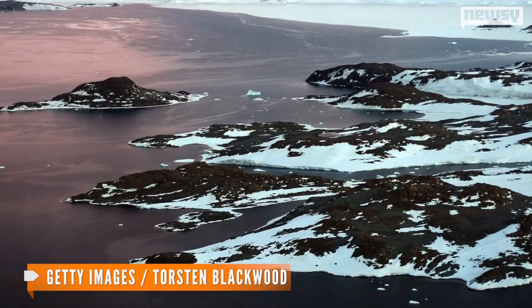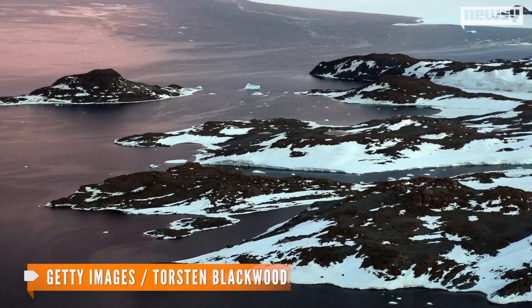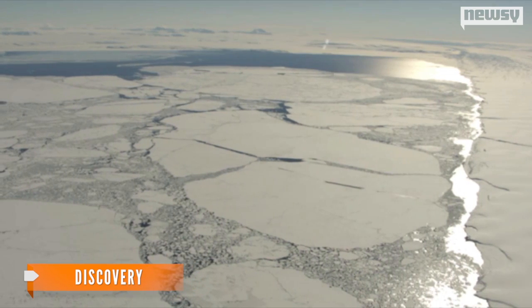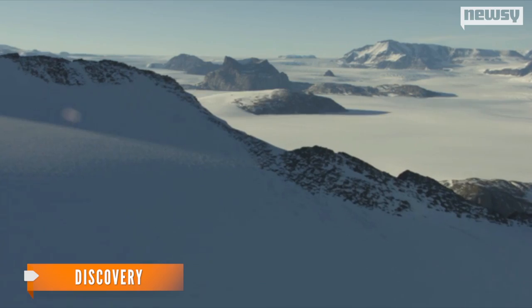A study more than 20 years in the making reports a rapid rise in Antarctic sea levels. The cause? Melting ice shelves. That's an especially big deal for a continent covered in ice, and the scientists say the fact the glacial melt produces fresh water is significant.